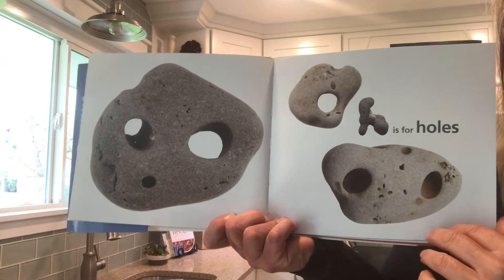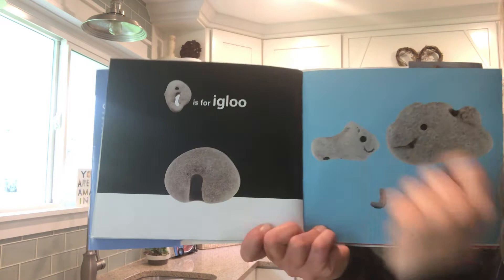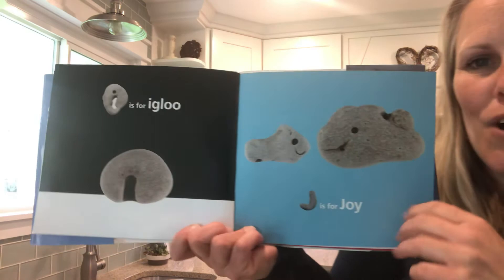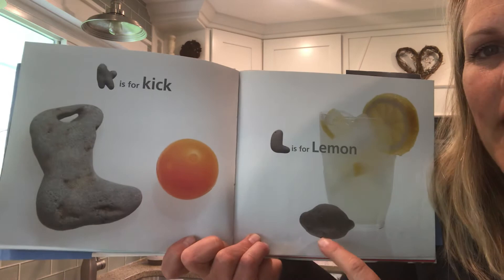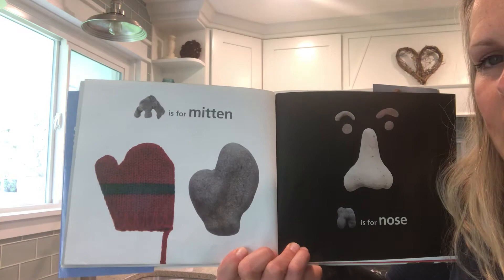I is for igloo. J is for joy — look at these rock holes, they look like smiles, almost like fish smiling. K is for kick — look at that, looks like a big boot. That's cool! L is for lemon. M is for mitten. It's almost a perfect match.